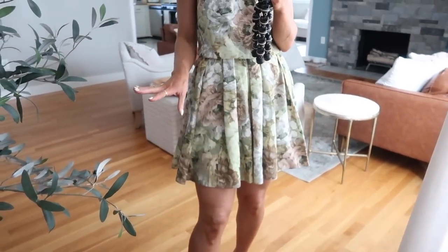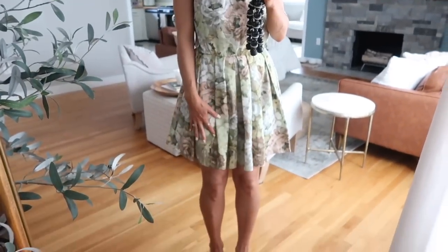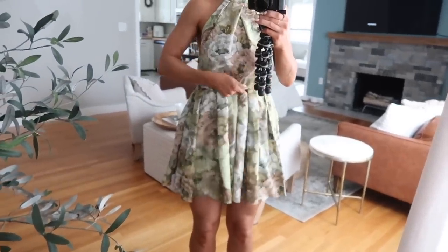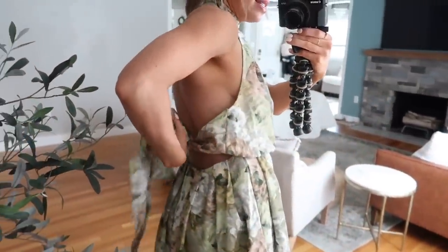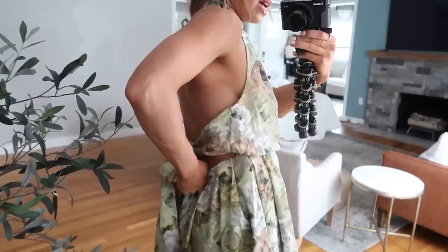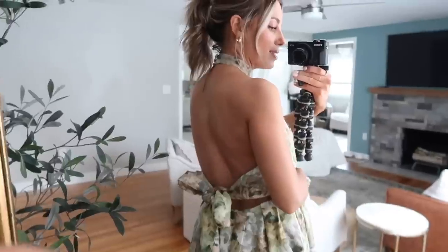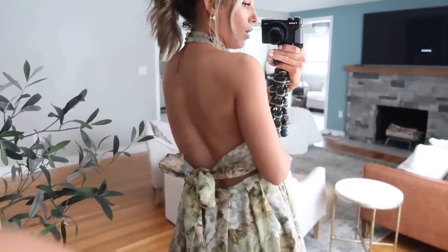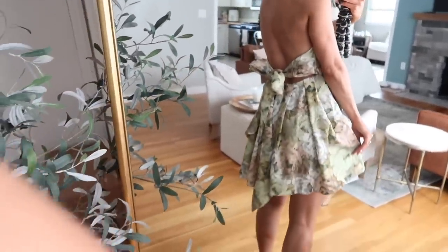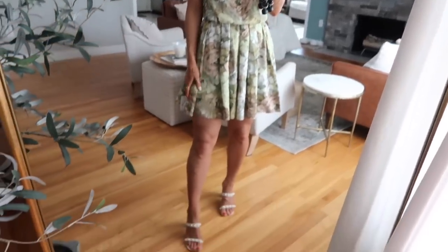I'm 5'4" and it hits perfectly on me, but you can pull it down if you want to wear it a bit lower — it comes to just above my knee. I like to pull mine up and make it a little bit shorter. The back is so beautiful and feminine: it zips up to the high waist, and then it has this beautiful big tie bow, and then the rest of the back is open. Again, so feminine — something you could wear to a lot of different occasions whether it be guest of a wedding, rehearsal dinner, and so on.